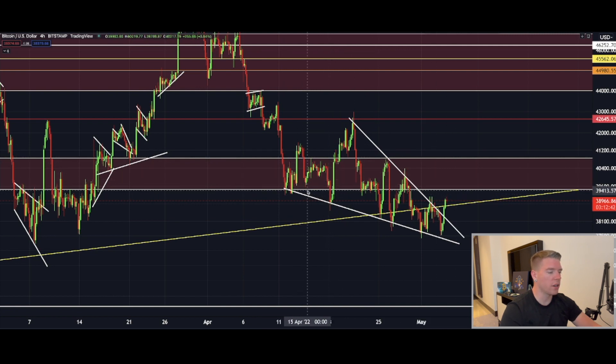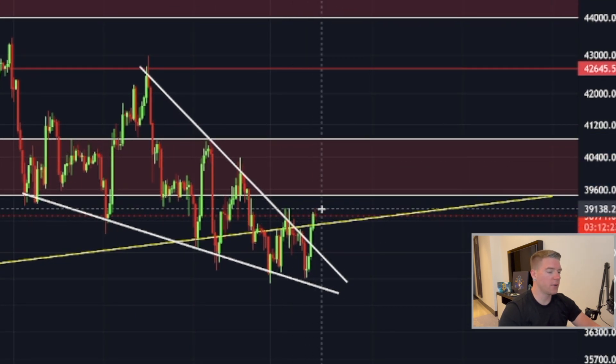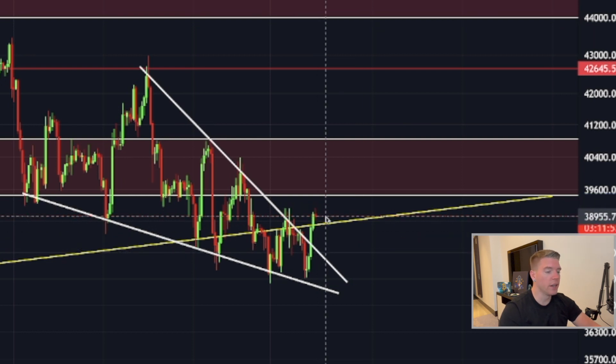We finally broke out of this falling wedge pattern to the upside, but we have to be cautious — that's why I haven't opened a trade yet, though I'm close. This big resistance zone gives me a little headache. I want to see this current red candle close as-is or even in green, and the next candle continue pushing upside. Only then would I open a long position.